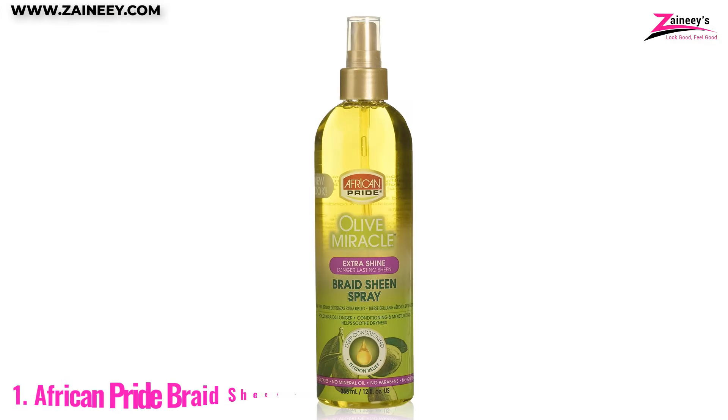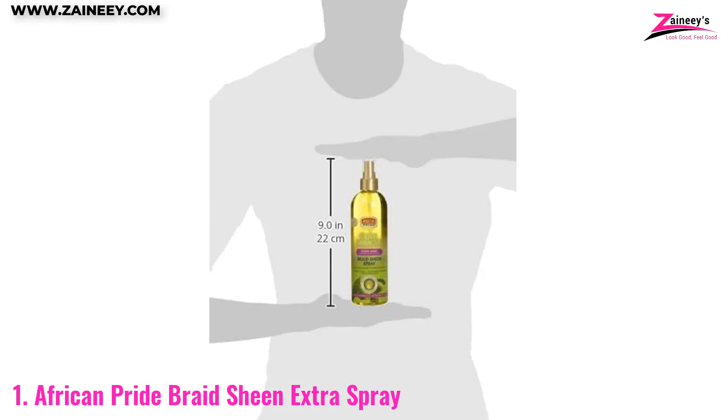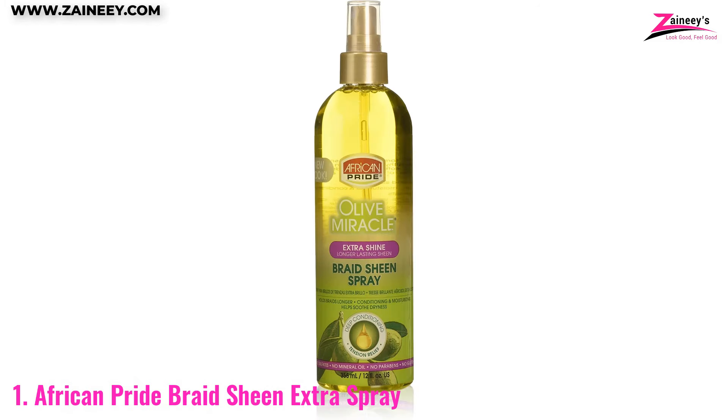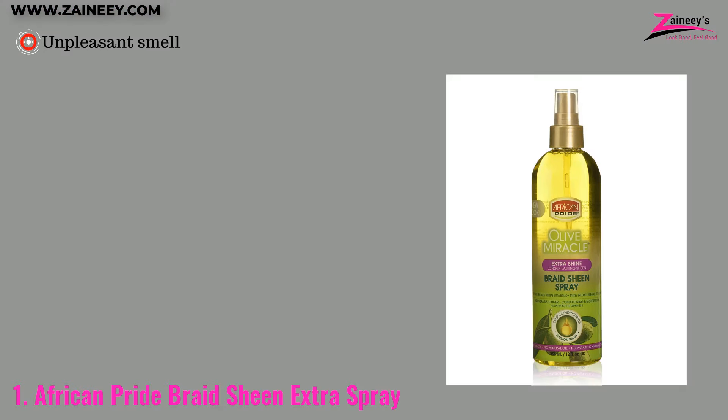Number one: African Pride Braid Sheen Extra Spray. This spray is formulated for braids, locks, and twisted hair. It soothes a sore scalp, nourishes, and adds softness and gloss to braids. Moisturizing the scalp to prevent dryness, it reduces dandruff and relieves itchiness. This spray also conditions, strengthens, and adds shine to braids. Pros: soothes the scalp, softens the braids, conditions the hair, and adds shine. Cons: it gives an unpleasant smell.